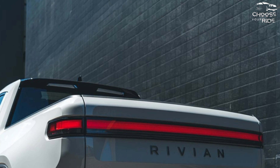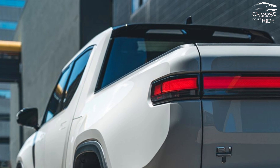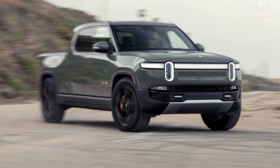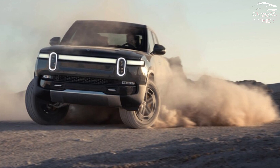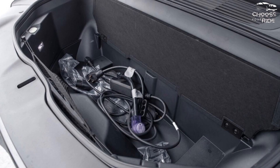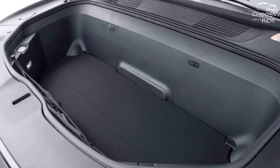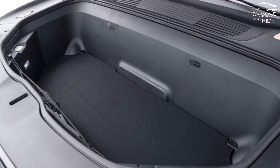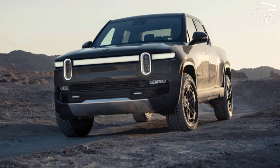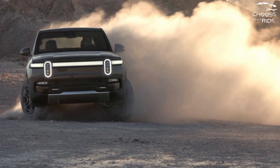The R1T's curved dashboard houses a sizeable 16.0-inch infotainment screen, and a secondary digital readout doubles as a programmable gauge display, with essential options — navigation, media, climate controls, etc. — always accessible at the bottom of the display. The infotainment interface incorporates expandable tiles for individual features, and options slip out from the sides of tiles rather than appearing in sub-menus. Oddly, Rivian has decided against integrating Android Auto or Apple CarPlay, two features that customers may anticipate at this price point.